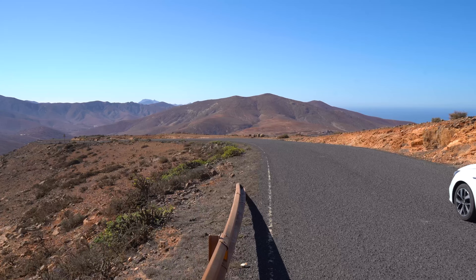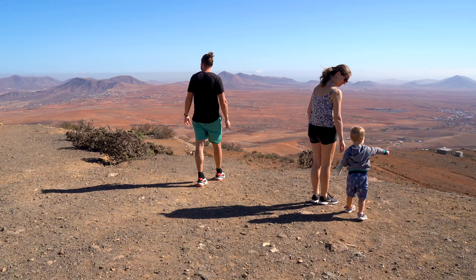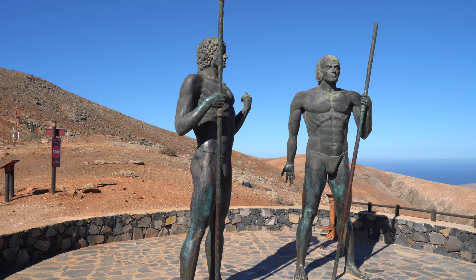From the hotel everything is just within an hour's drive, and on the roads the beautiful views are countless. You can't possibly miss the giant statues of Moro Velosa.